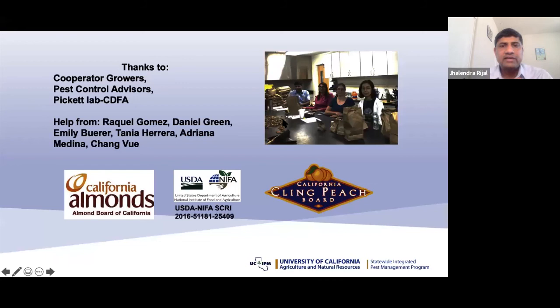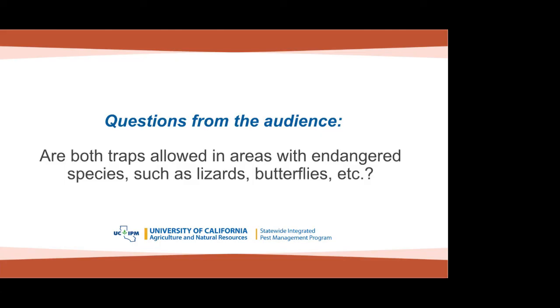I'd like to acknowledge all the funding sources and people who helped with this work, and all the coauthors in this presentation.